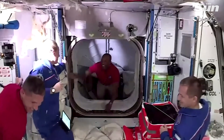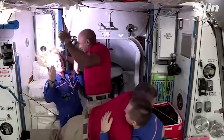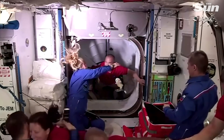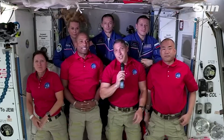And there they are — first across the hatch, Mike Hopkins. And here's Victor Glover. We heard the crew here, the team here in Mission Control cheering to see them come across the hatch, bringing the total Expedition 64 crew to seven.